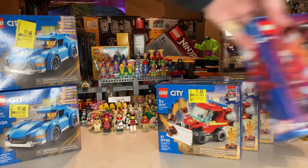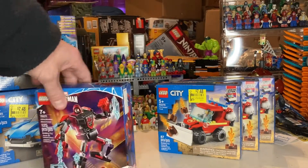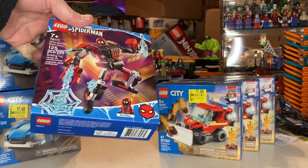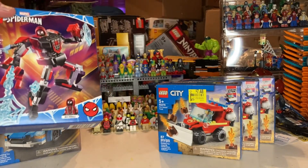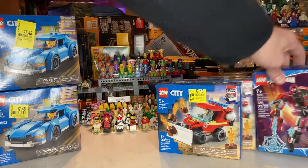Picked up one of these — it was like $4 something, less than $5. I had just parted these out the other day, so I'm probably just going to put this one in my investment box because I'm not going to part out another one right away. So we got one of those.